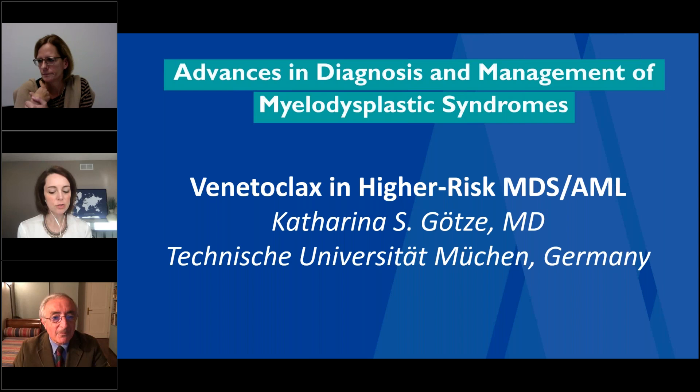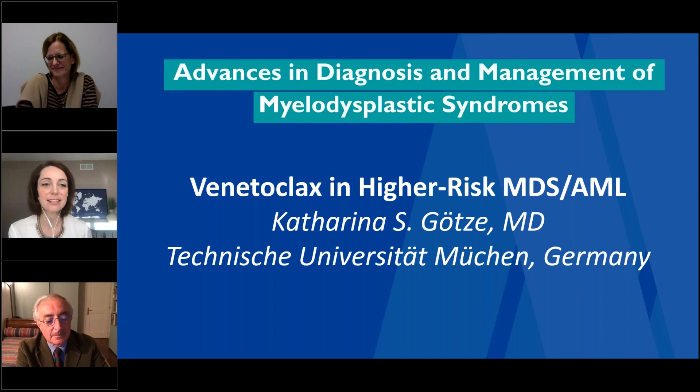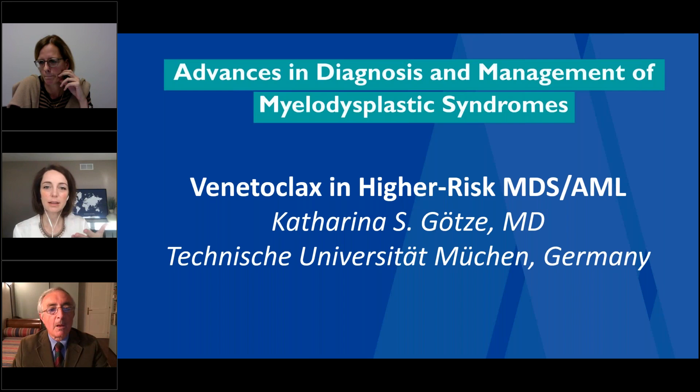Dr. Alejandro Magillus is asking: have you seen any cytokine release-like syndrome using this combination? I haven't seen that so far, and I haven't seen any evidence of that from any of the other centers, and also not from the Data Monitoring Committee.